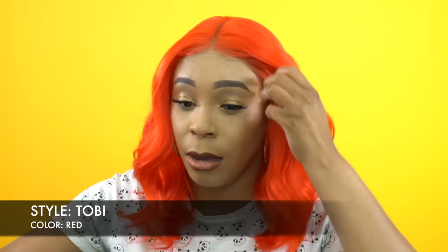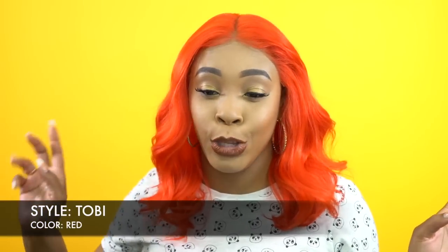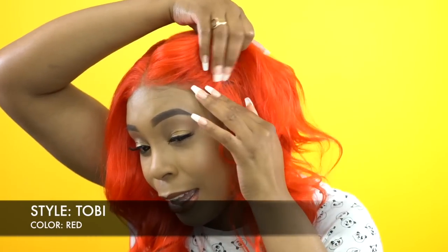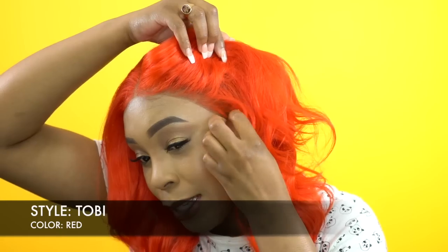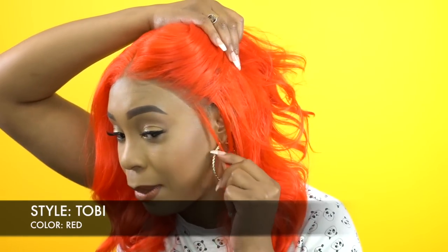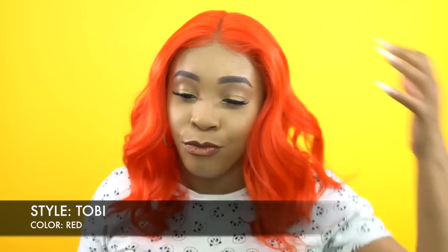It comes with baby hairs — I didn't really use much of it. Don't look too closely at my makeup because I was using mousse to do the baby hairs on all the other wigs I reviewed today. But the hairline is pre-tweezed, not too dense, pretty good. You can do your baby hairs, cut a little bit at the side, make sideburns — I think it's cute. I really love this wig.